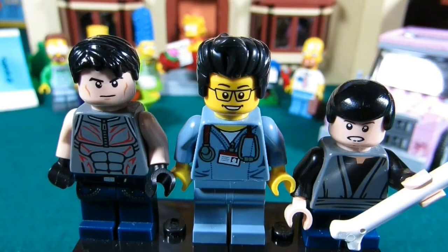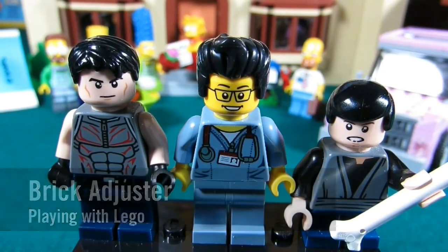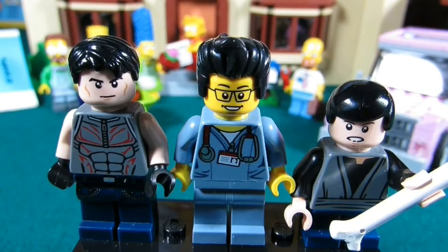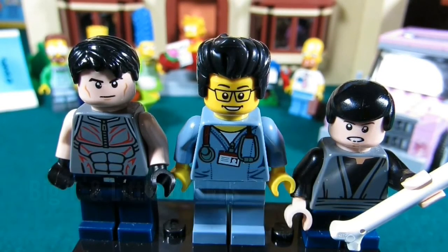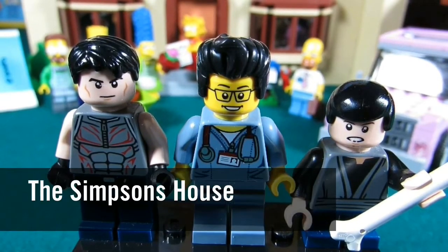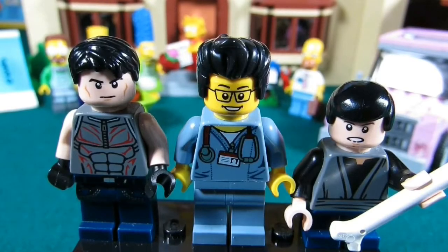Hello YouTube, it's the Brick Adjuster here with another episode of Playing with Lego. Today we have two guests — Big T and Little Buskis. Today we will be reviewing the Simpsons House, set number 71006. This set has 2,523 pieces, so here we go — enjoy!